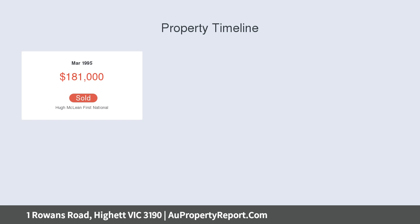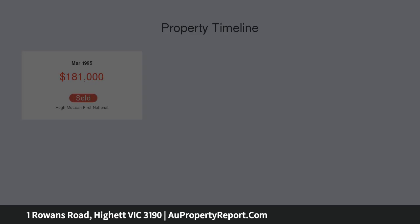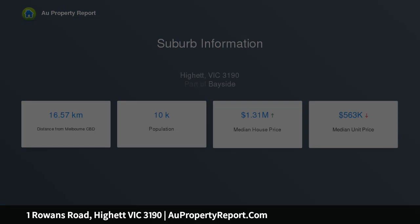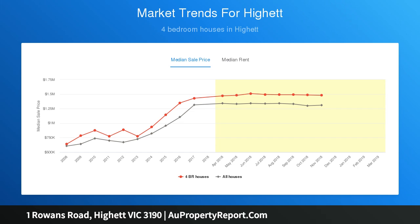With immense multi-home potential, vast all-day north sun and scope to retain a unique original display home, see the breadth of potential across a wide northerly rear, take view on neighbouring development and look to an all-new future for this gateway property, subject to council approval.